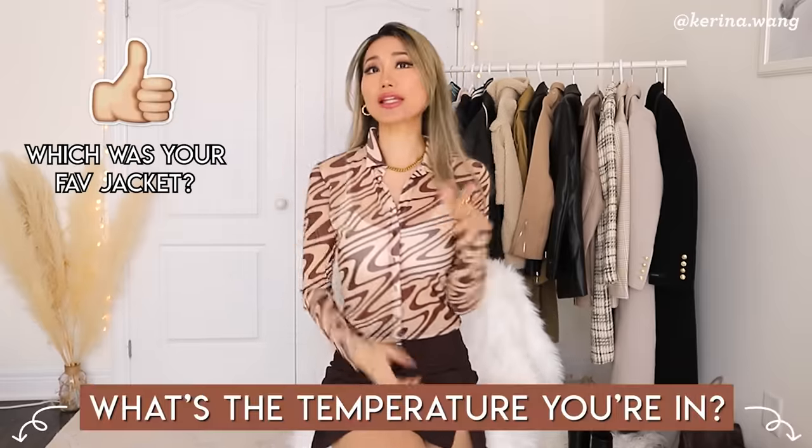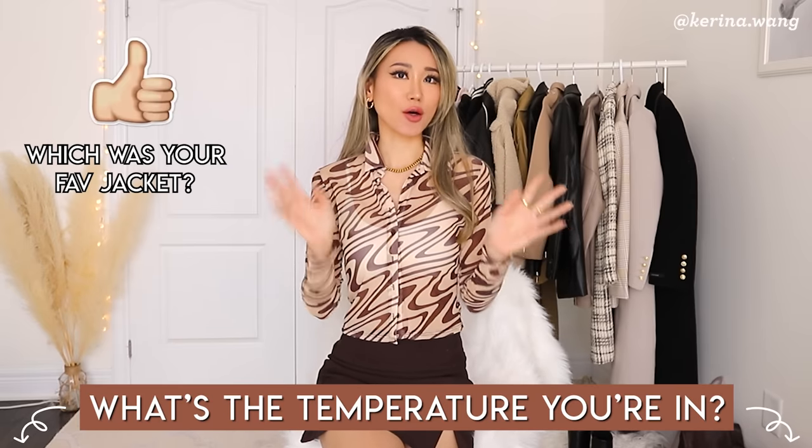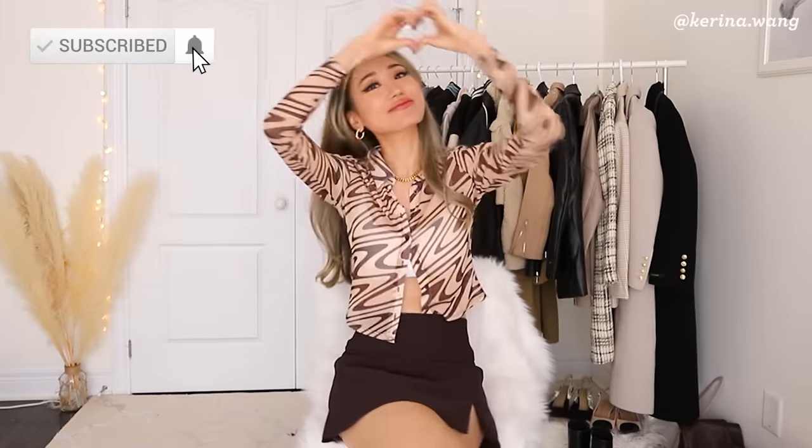Okay guys, that is it for this jacket video. Let me know which jacket is your favorite, and don't forget to leave me a comment letting me know what temperature it is where you're currently living so I can get more inspo for outfits. See you guys in my next video. Bye!